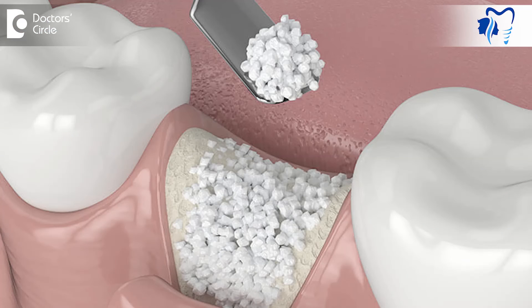Sometimes even surgical approaches are needed. In surgical approaches, we open the area and debride or clean the area very well so that all the accumulation of bacteria and the tissues which are not good can be removed. Sometimes even a bone graft is placed. A bone graft is like an artificial structure which will enable faster bone healing and hence will add more strength to your implant.